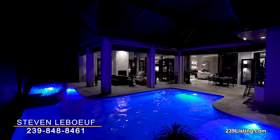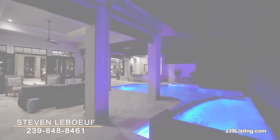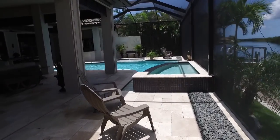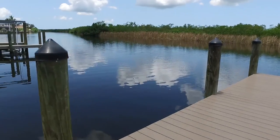Wall sconces and an LED lighted pool and spa create the evening ambiance, and during the day you'll be protected by Kevlar roll-down storm shutters that also double as sun shades, all surrounded by lush tropical landscaping.